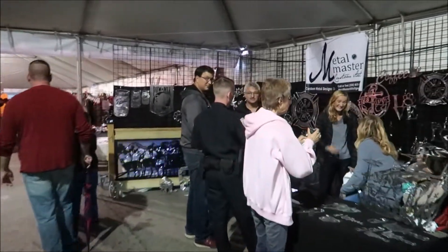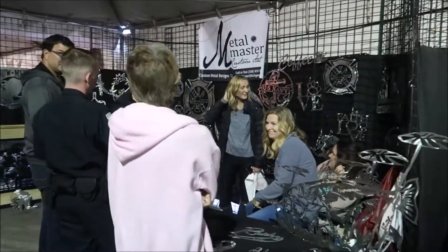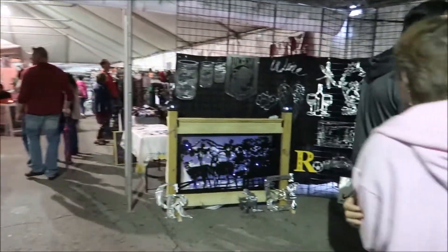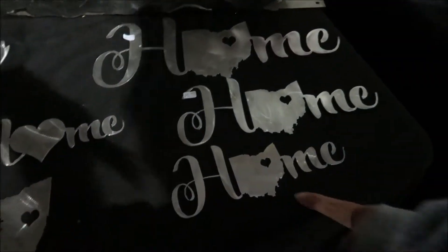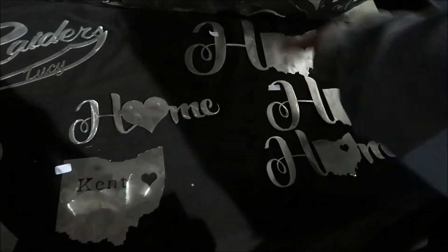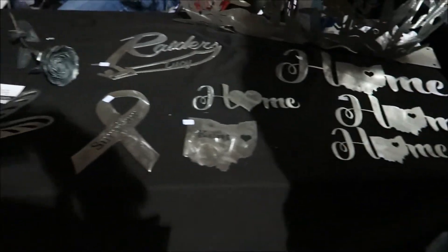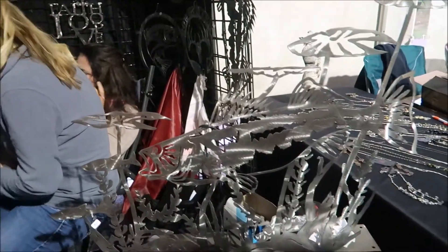Oh, they have these things again! Remember when we saw these in North or South Carolina? These are awesome, I love these things. I wonder how much it is. This one is $15 and this is $20. Maybe $10? I would totally want to buy one of those. I'm not into fish but that fish is cool too.